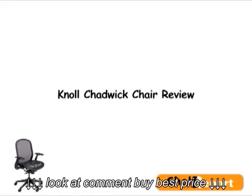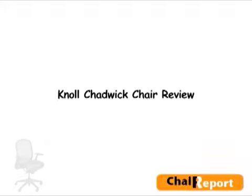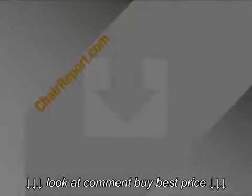This has been a quick overview of the Noel Chadwick chair, and for more information, including suggested online retailers, visit chairreport.com. Thanks for listening.